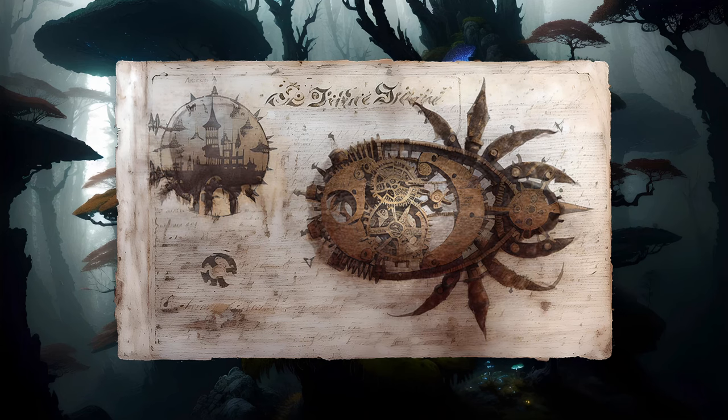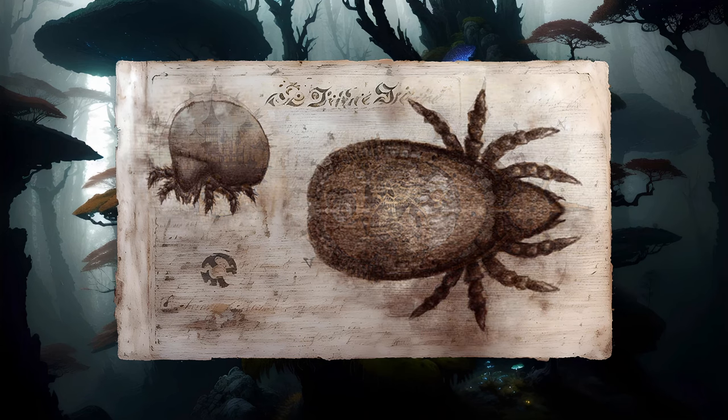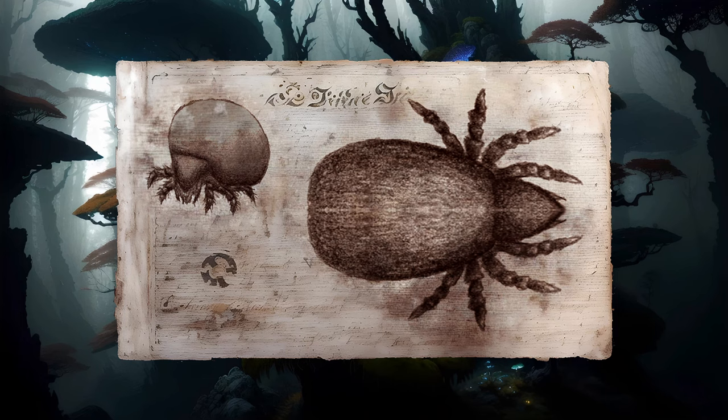A typical oribatid mite has a rounded body encased within an armored shell. It is not uncommon for the head to be similarly armored and articulated in such a way that it can be folded downward for defense.